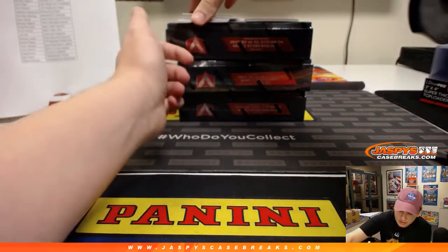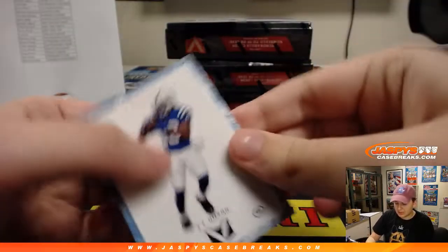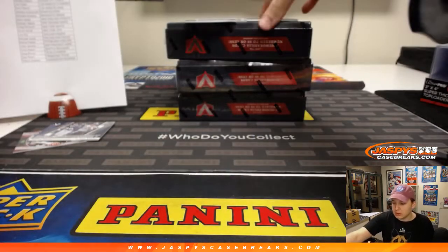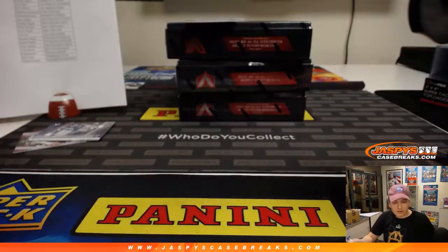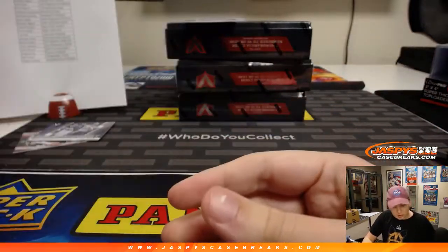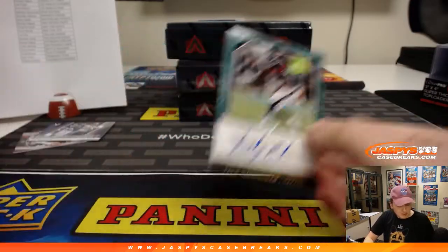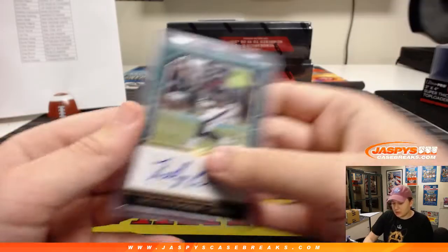We have a couple inserts here. Ground Control for Garrett Blunt. Decoy, and we have T.Y. Hilton 66 of 99, Colts — that's Reggie. The quad relic autograph is Sterling Shepard, 70 of 99. Capstones quad relic and autograph, New York Football Giants — that's Greg P. Nice Sterling Shepard, love those capstones. Zach Cunningham 10 of 10 autograph for the Houston Texans — low-numbered auto, Thomas F.